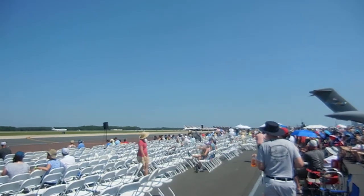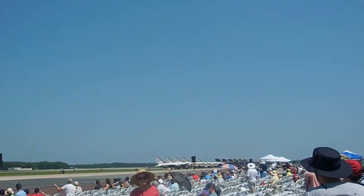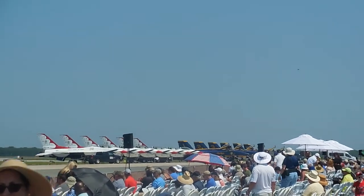Gentlemen, it's amazing to believe that this aircraft was originally designed in 1960 to put into operation in 1971. At your far right, you'll see the aircraft coming in for the traditional low-pass.